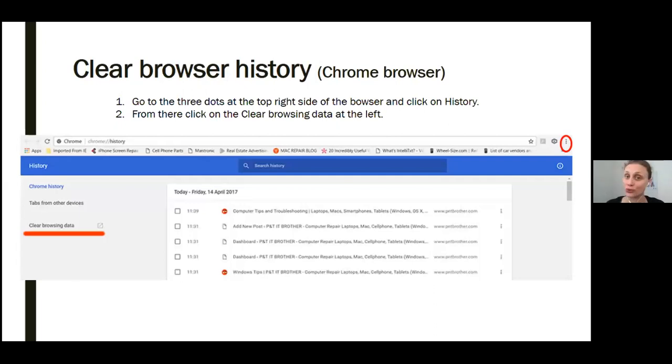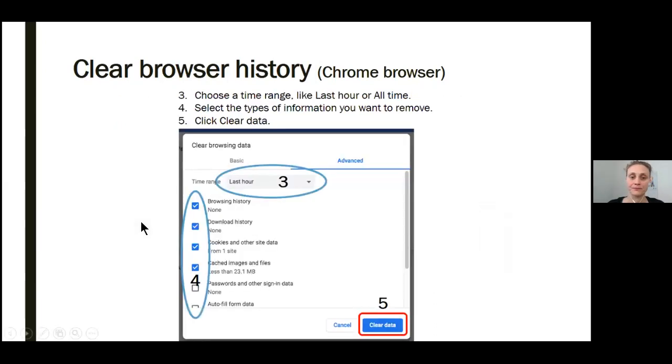Here's what this would look like in your Google Chrome browser. Again, go to the three dots at the top right side of the browser and click on History from the menu. From there, click on Clear Browsing Data, underlined in red at the left. You'll get a pop-up where you need to choose a time range like the last hour or all time. You'll have to select all the types of information that you want to erase — having a check mark means it will be erased, removing the check mark means it won't be erased. Then click the Clear Data button and your browsing history within Google Chrome will be erased.